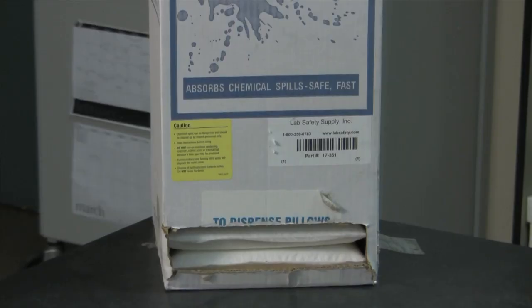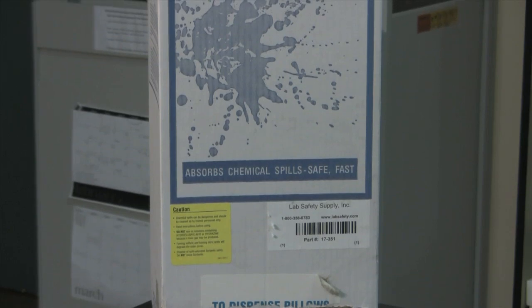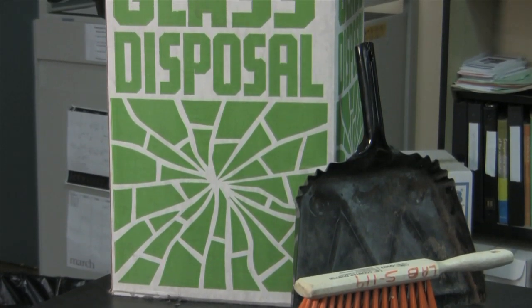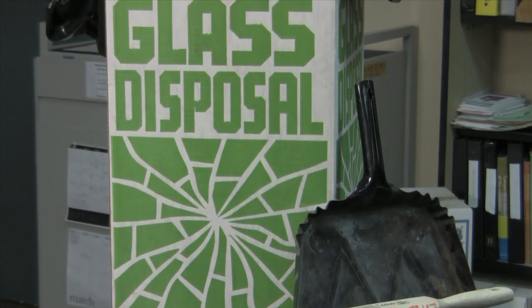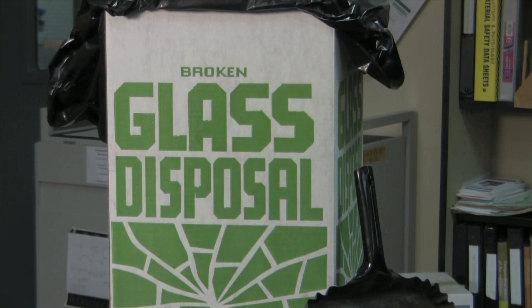These additional safety items are found in all of the labs except the microbiology lab. Here are the spill cleanup materials. Notify your instructor immediately if something spills. Your instructor will contact the safety officer and emergency coordinator or public safety. Chemical spills should only be cleaned by trained personnel. This is the broken glass container — any glass that you are throwing away, broken or not, should go into this container.